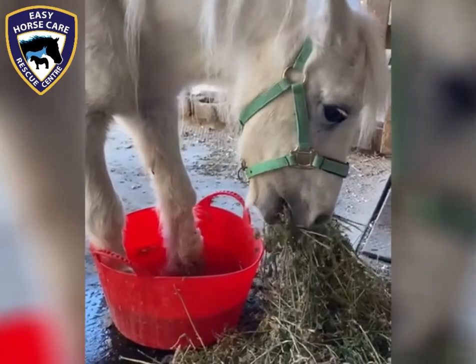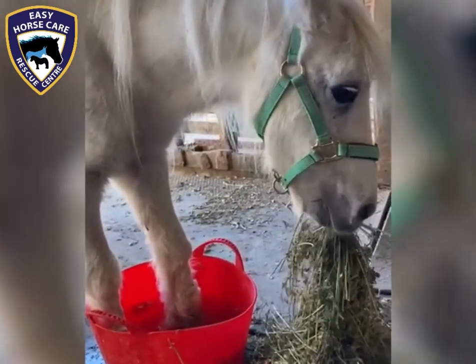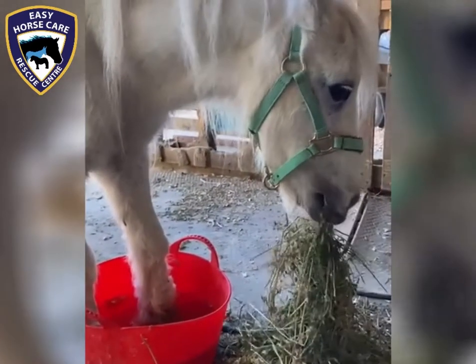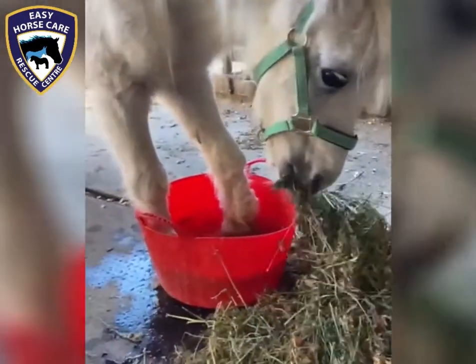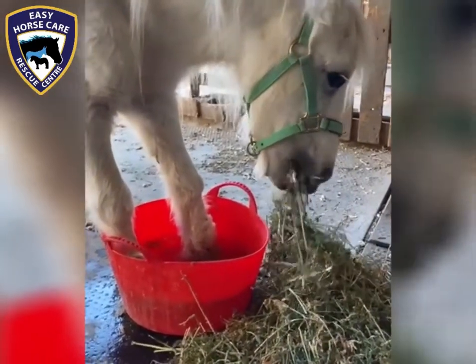Dorothea, our vet, will say to me one day when it's right: 'Susan, now it's time to let her go.' We always leave it up to Dorothea. But at the moment we're able to handle the infections, keep them under control, and she still has a very, very good quality of life.